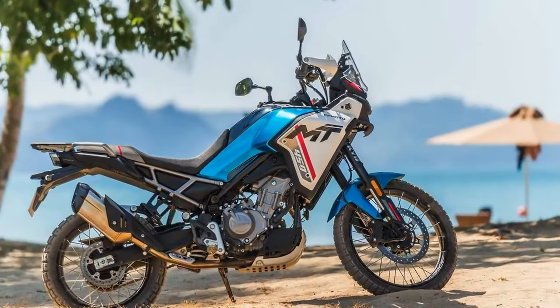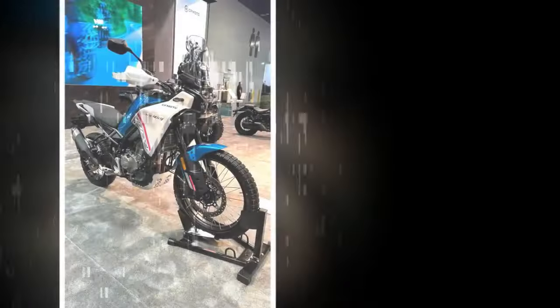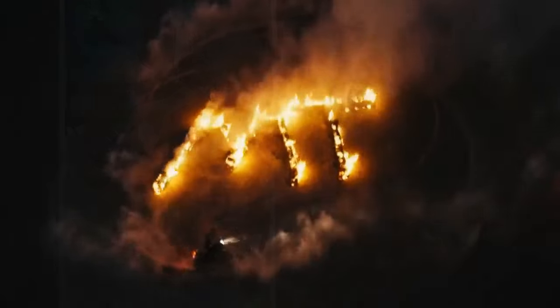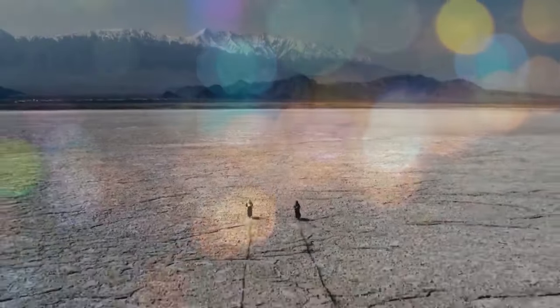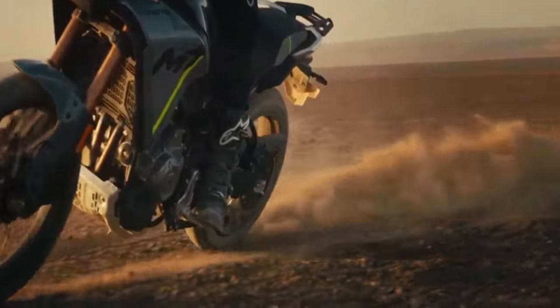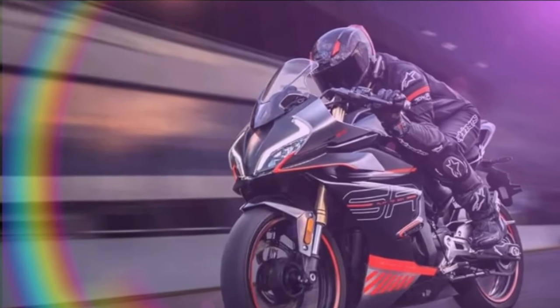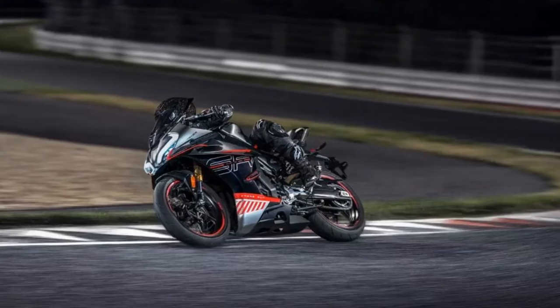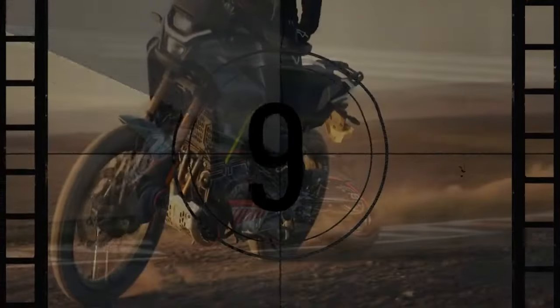The heart of the 2025 CFMoto Ibex 450 lies in its 449cc parallel twin engine with a 270-degree crank — a refined version derived from CFMoto's 450NK and 450SS models designed for on-road use. The Ibex variant boasts enhancements such as a dedicated camshaft design, airbox, and exhaust system aimed at improving mid-range performance. CFMoto claims figures of 44 horsepower at 8,500 rpm and 32.5 pound-feet of torque at 6,250 rpm, highlighting a torque curve that is punchy albeit shorter compared to the flatter curve of the NK model.